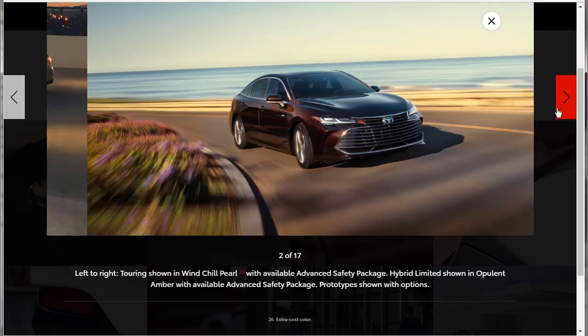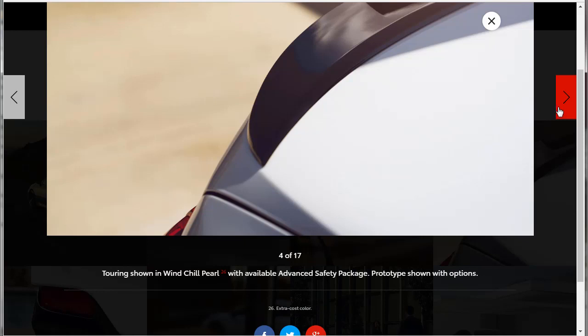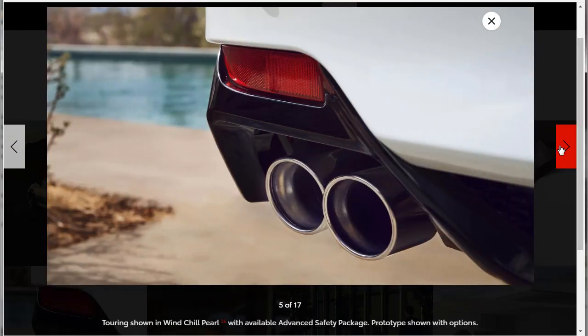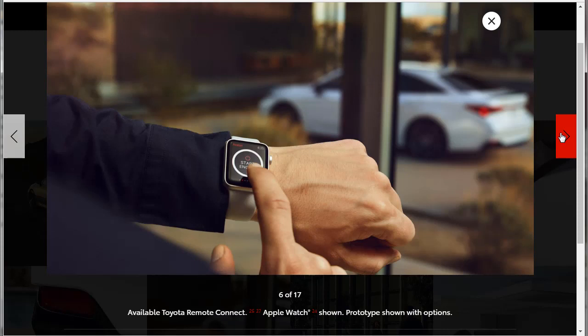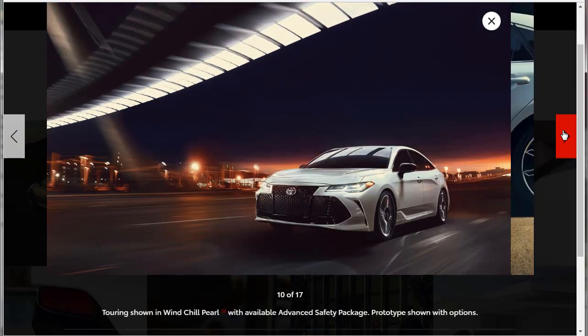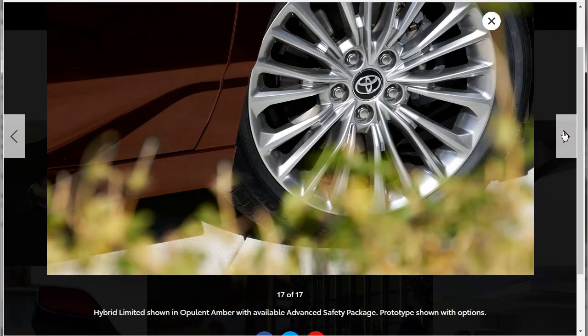The car looks nice — we saw that picture already. Here's the Limited and the Hybrid Limited. There's the spoiler. Available Apple Watch shown — prototype shown with options. I think the Apple Watch integration is super cool, and that they do it on Android smartwatch as well. Good looking headlights and nice wheels. We checked out all the pictures, so let's go check out the features.